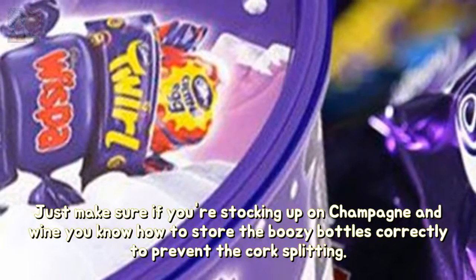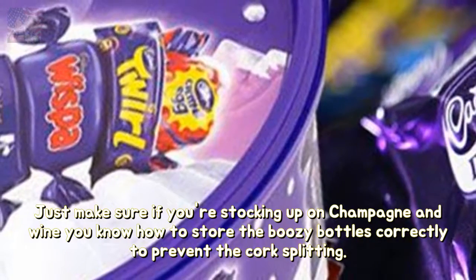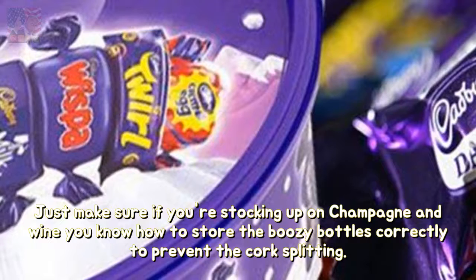Just make sure if you're stocking up on champagne and wine, you know how to store the bottles correctly to prevent the cork splitting.